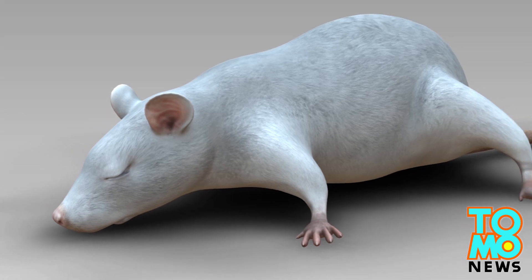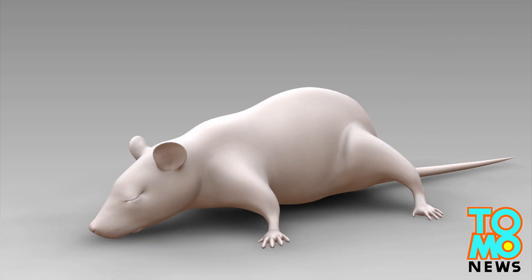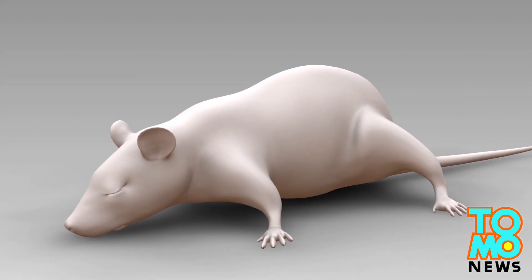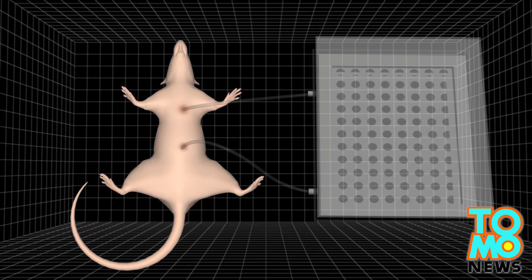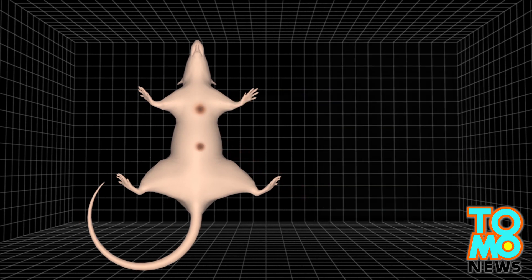The first successful attempt to perform whole-body clearing in mice produces a three-dimensional map of organs in the body. After the mouse is skinned, a lipid-dissolving hydrogel is injected into the bloodstream. Using a perforation pump,